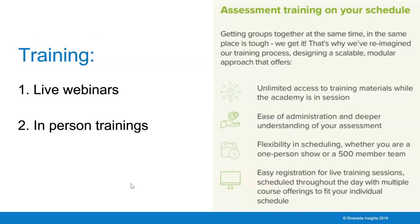BDI-3 Spanish is also being released with two different training types. The live webinar series provides an overview of either the BDI-3 Spanish Developmental Complete or the screening test, covering how to administer it, scoring and reporting, and training on Riverside Score and MDS. There is also the option for in-person training, where one of our trainers can come on site for your organization—whether it's a one-person session or a team of up to 500. Trainings for BDI-3 Spanish will be available in both English and Spanish upon request.